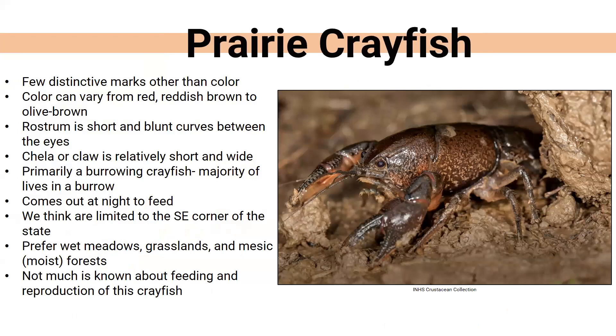The prairie crayfish, sometimes called the grassland crayfish, looks like a plain brown crayfish with very few distinct markings — sometimes reddish brown, olive brown, or reddish in color. Their rostrum is super short and very blunt between the eyes, which is one of their key identifying features. Their claws are relatively short but very wide. They are primary burrowers and only come out at night, making them very hard to find. They are believed to be limited to the southeast corner of the state, preferring wet meadows, grasslands, and moist forests. Very little is known about their feeding and reproduction — they are the rarest crayfish in Nebraska.